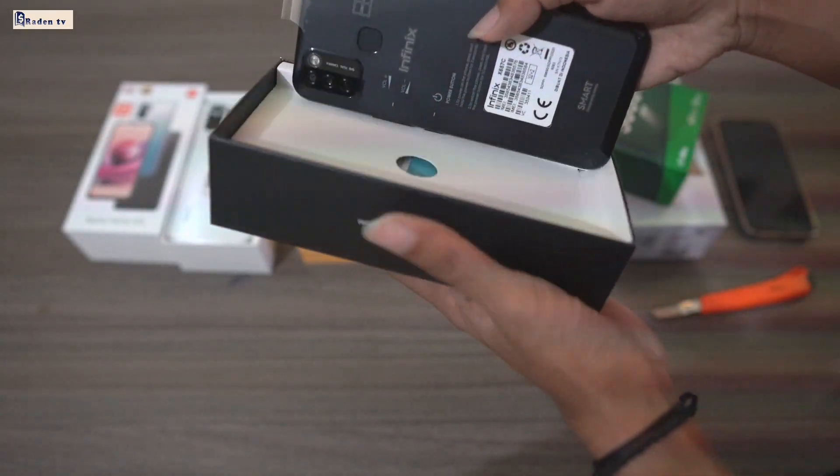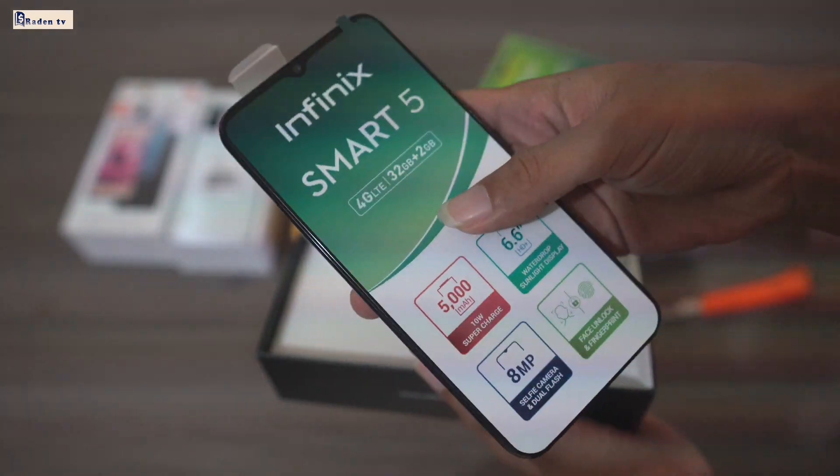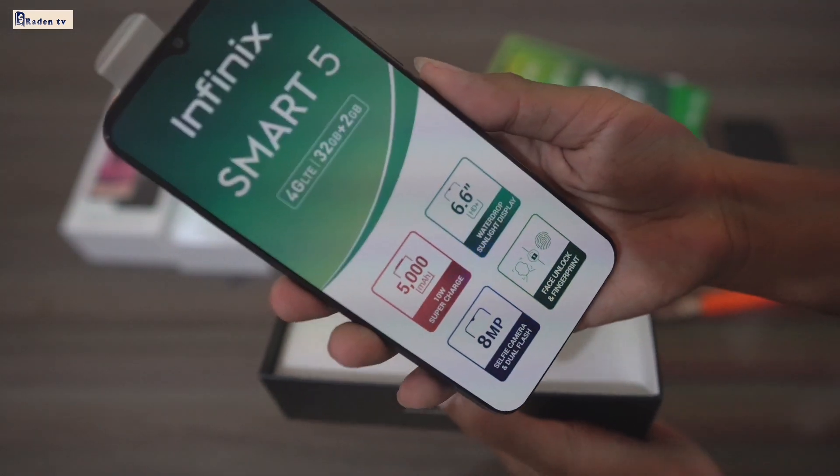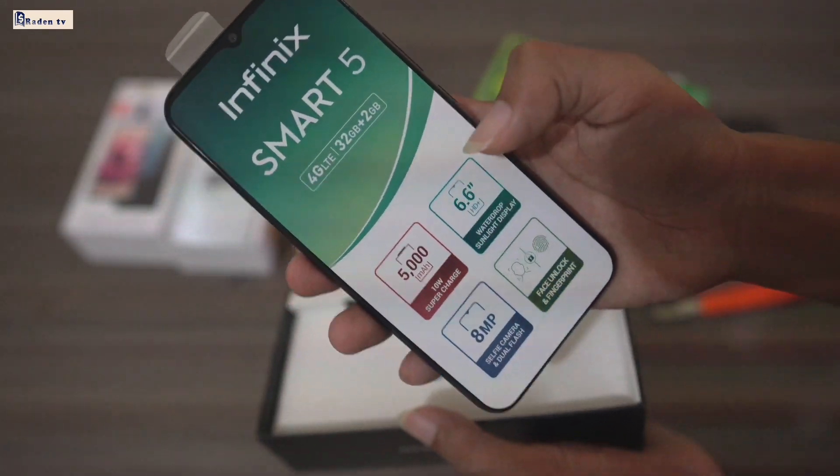Ini baru, ya. Kalian kira bekas atau apa, ini baru, kinclong, ya. It's amazing. Kalian subscribe channel RadenTV dan subscribe Rai Arvindo, ya.